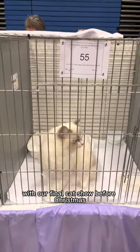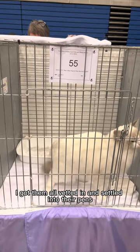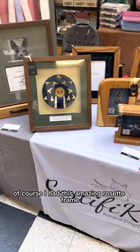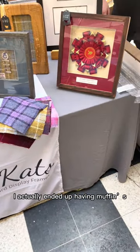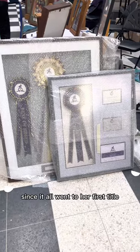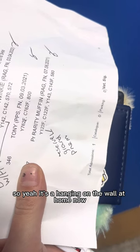We are back today with our final cat show before Christmas. I got them all vetted in and settled into their pens before heading out to check out all of the stalls. I had this amazing rosette frame to collect from Certificates. I actually ended up having Muffin's Premier certificates as well as the rosette that came with her final one. I think it's really special to get it framed since it all went to her first title. It's hanging on the wall at home now, so by the end of the vlog you will have seen it.